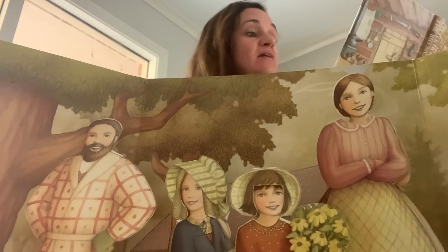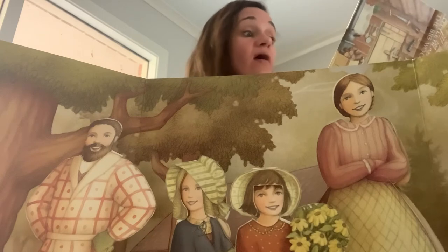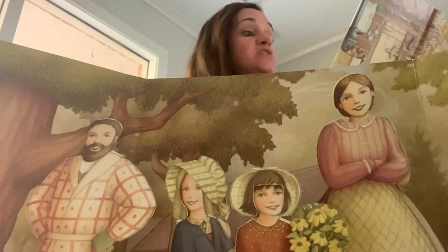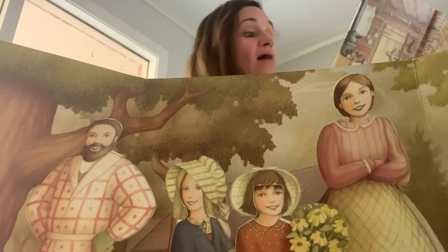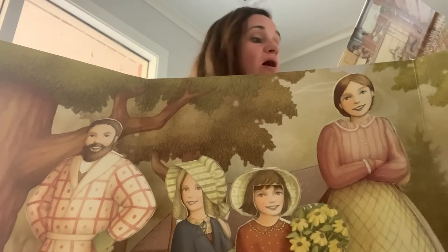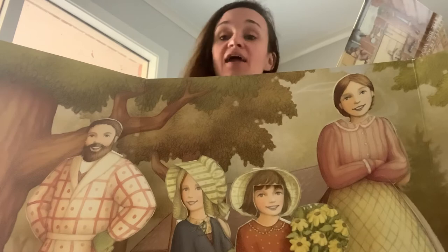Then one night, Pa said, we'll go to town tomorrow. That night, though it was the middle of the week, Ma bathed Laura and Mary all over, and she put up their hair. She divided their long hair into wisps, combed each wisp with a wet comb, and wound it tightly on a bit of rag. There were knobby little bumps all over their heads, whichever way they turned on their pillows. In the morning, their hair would be curly.